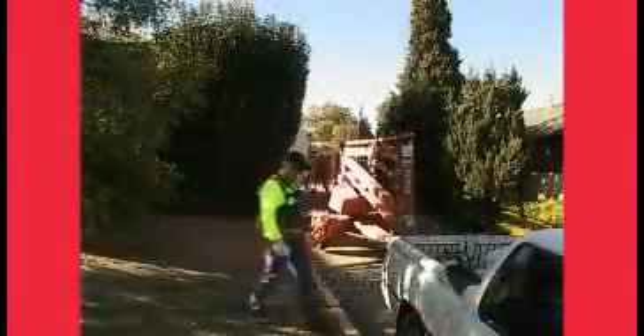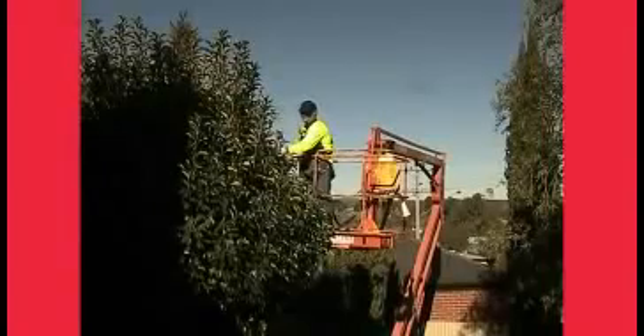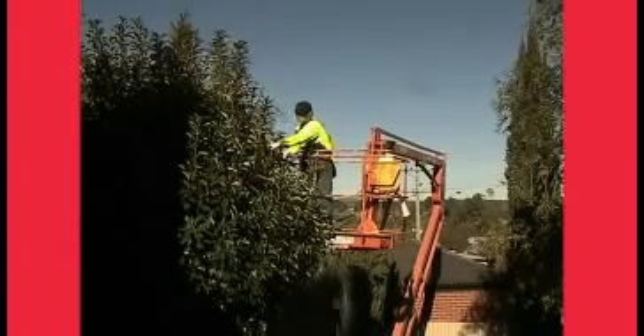A professional gardener is often called upon to do the heavy jobs which cannot be handled by the average home gardener. Hedges, small trees and shrubs, or trimming back foliage and small branches protruding through the fence from next door. The Honda Hedge Cutter has been made to make all those gardening tasks easier.